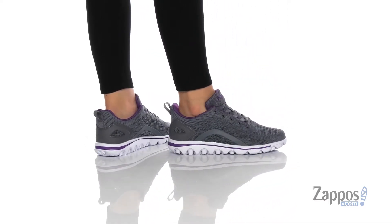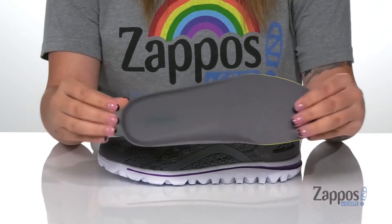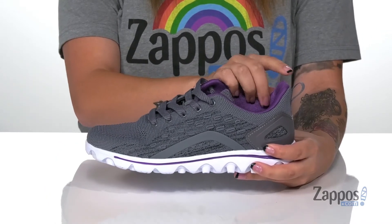These sneakers have a breathable textile upper with some synthetic overlays. The inner lining is textile with cushioning around the collar, and they also come with a removable footbed. They are a lace-up closure allowing you to have a secure and custom fit, and at the back is a pull tab to help you slip these on.